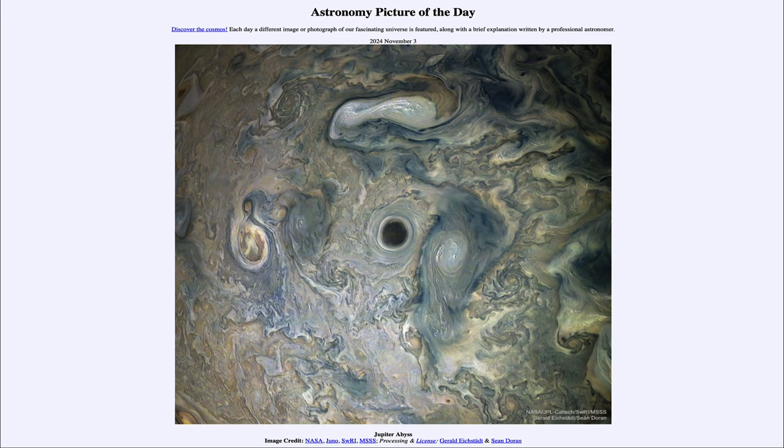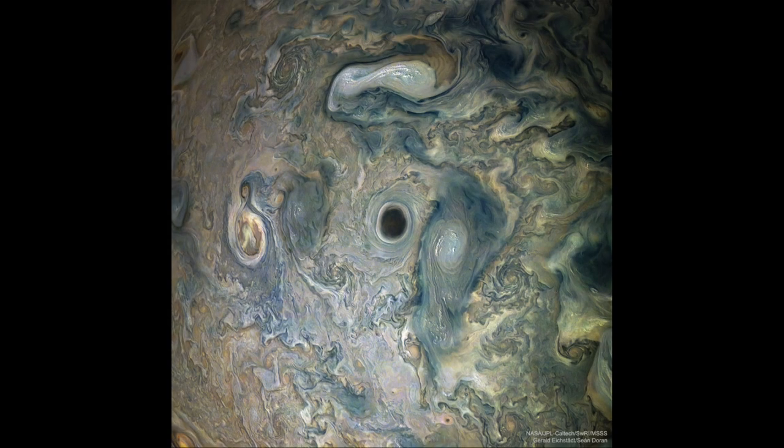Here is an image taken by the Juno spacecraft, which is orbiting around Jupiter in a very unusual orbit. It zips in very close to Jupiter every once in a while and then spends most of its time far away from Jupiter. This allows us to get up close images without staying within the intense radiation belts around Jupiter for a very long time.